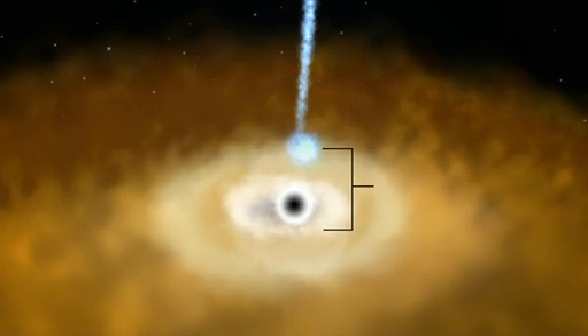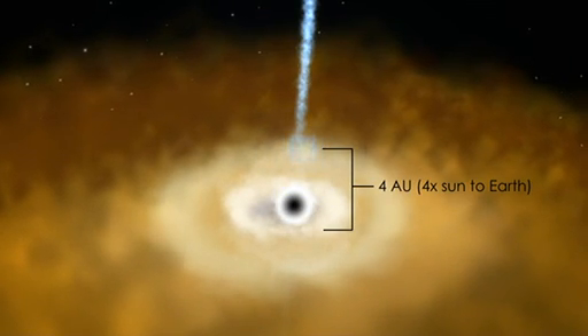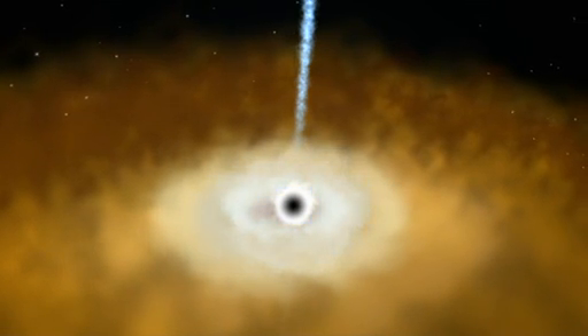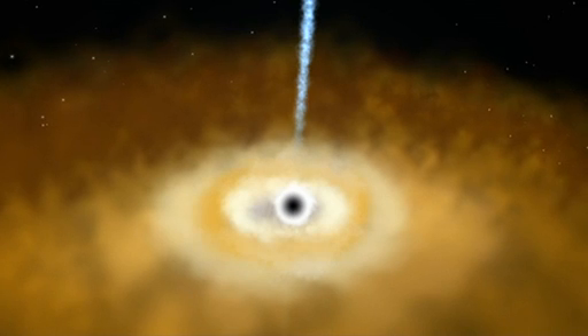The delay is caused by the time it takes light from the flare to reach the disk. This is the first clear measurement of the effect, and it demonstrates that the flaring X-ray source lies well above the disk.